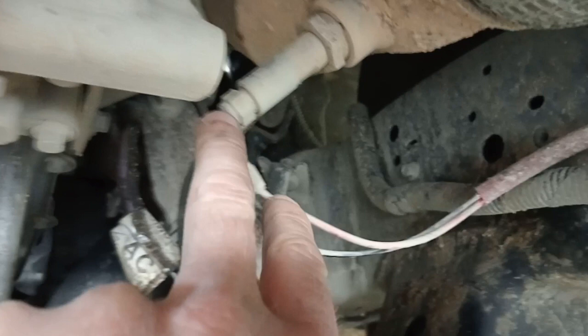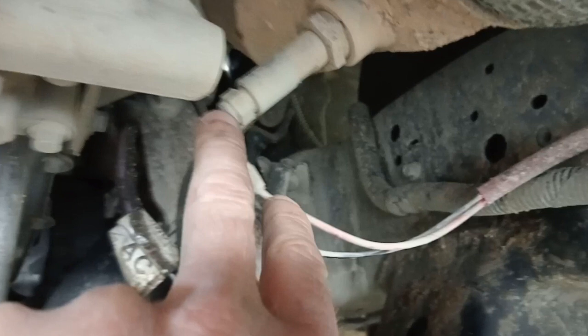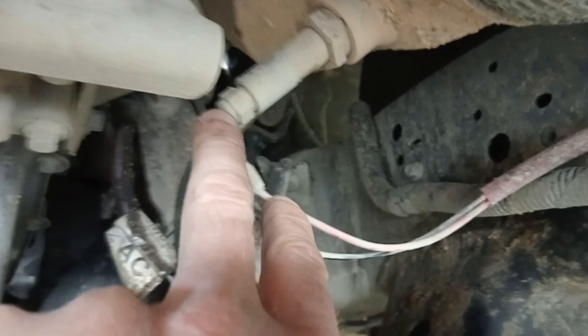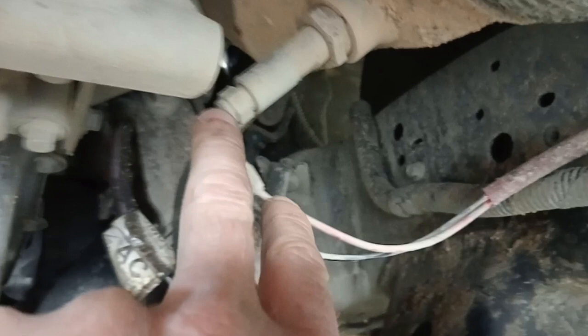Once you've got it all cleaned out and back together, you'll need to do a DPF static regeneration with your scan tool. It will lead you through the parameters - you'll need to get the exhaust a bit warm and make sure there are no fault codes. Also check all around the exhaust while you're underneath it to make sure there's no grass or anything that could catch on fire, because the exhaust will get really hot. Park it outside while it does the process because it will run for about 50 minutes and rev quite a lot.